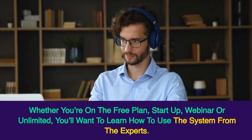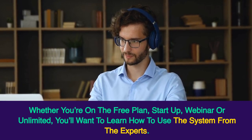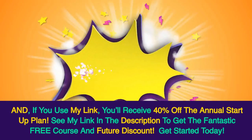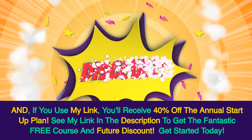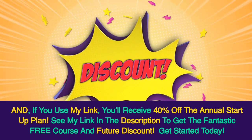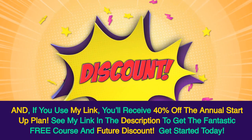Whether you're on the free plan, startup, webinar, or unlimited, you'll want to learn how to use the system from the experts. And if you use my link, you'll receive 40% off the annual startup plan. See my link in the description to get the fantastic free course and future discount.